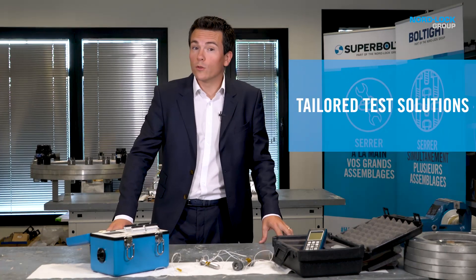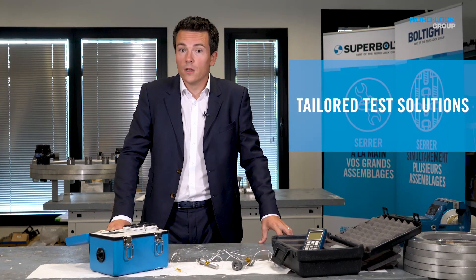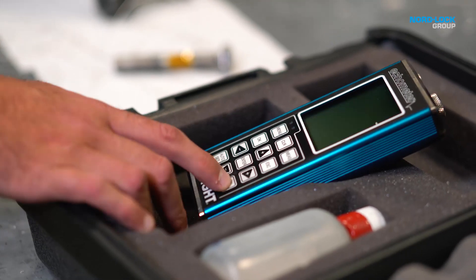When joints require even more specific attention, we are able to set up tailored test rigs or markups. Smart methods can be implemented to measure bolt preload, like strain gauges or ultrasonic bolt stretch measurements.